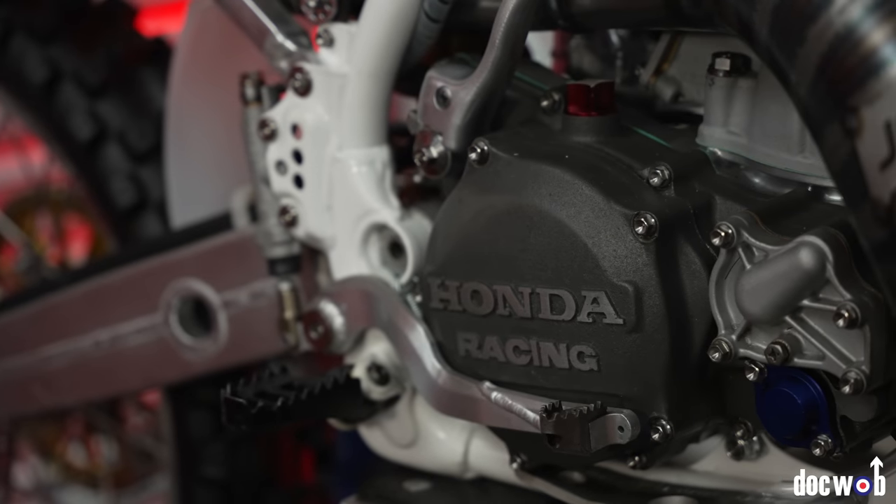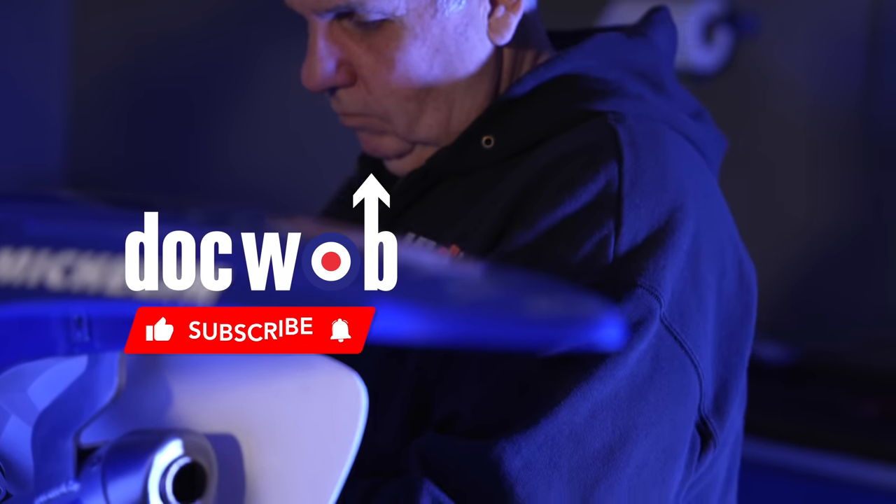Next episode on .wob.tv, we're going to be showing you the 94RC250 factory Honda that I finally got put together — it's looking mint. Like and subscribe, let's crack on. We're going to be showing you how you can use us and the 93R Club.